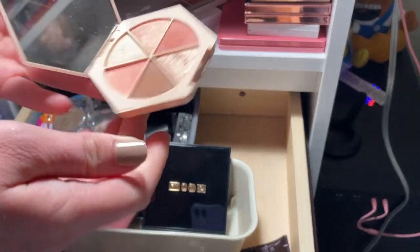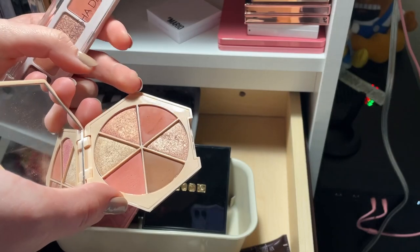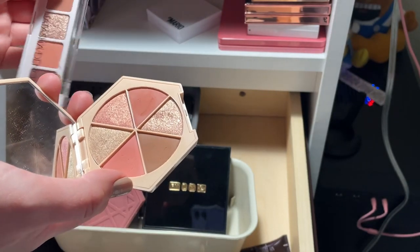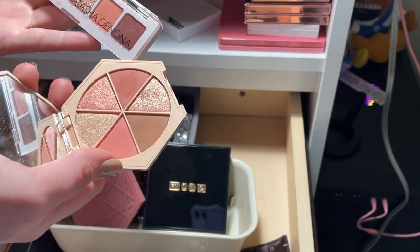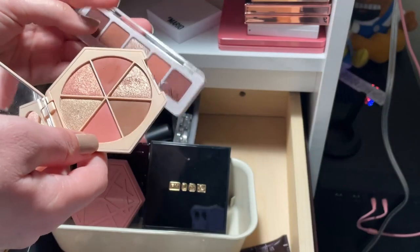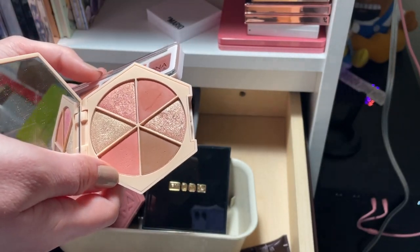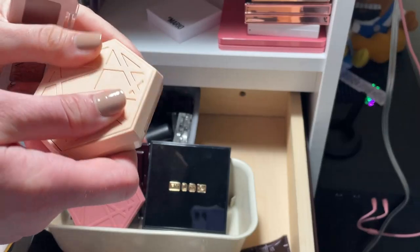The Em Cosmetics Magic Hour is fairly similar to the Natasha Denona Mini Biba. If you can't get Em Cosmetics where you live, I'd recommend the Natasha Denona — this one is $20 and the Em Cosmetics is $40-something. But I'm still going to keep it mainly because I love this pinky shimmer. The colors are actually pretty different from each other on closer inspection, and I just love this shimmer, so I'm keeping it.